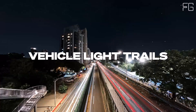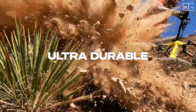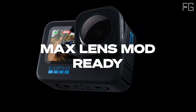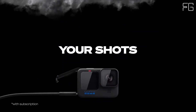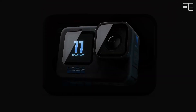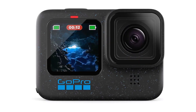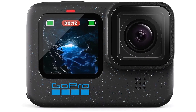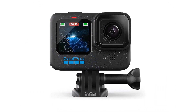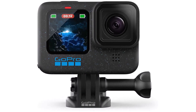Whether you're exploring sun-drenched landscapes or venturing into shadowy depths, HDR ensures every detail is captured with lifelike accuracy. With crisp 5.3K video and 27MP photos, say goodbye to grainy footage and blurry stills. The Hero 12 Black boasts 5.3K video resolution, offering 91% more detail than 4K and an astonishing 665% more than 1080p. Plus, with 27MP photo capabilities, you can freeze your most epic moments in stunning clarity, ensuring every shot is Instagram-worthy.